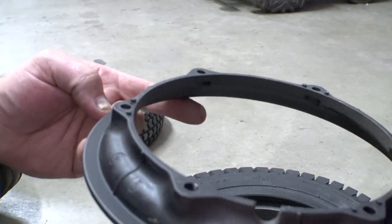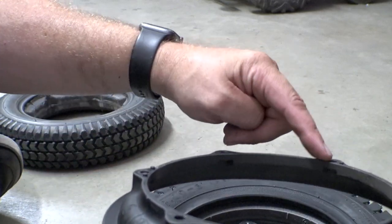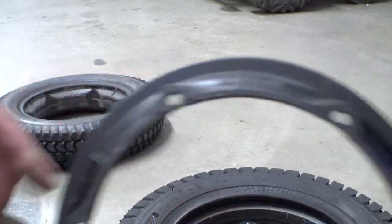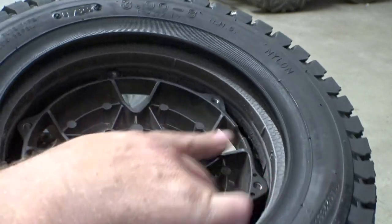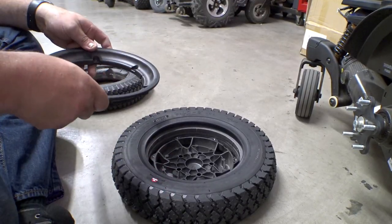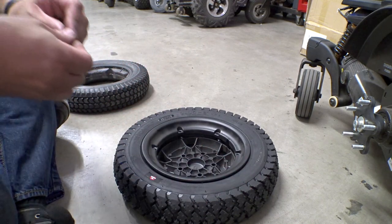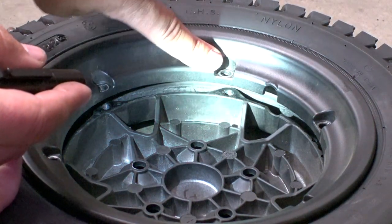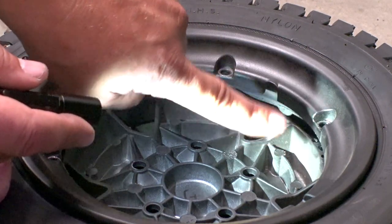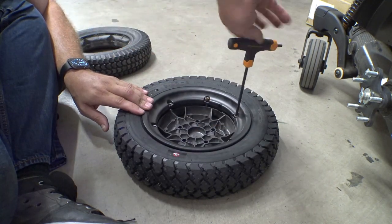These wheels are keyed — there are metal dowels in three different spots, and also a cutout for the valve stem if using air-filled tires. We'll line up the valve stem cutout and get a couple of screws started. As you tighten the screws, the two halves squeeze together, but you need to make sure those keyed metal dowels line up. Take your time with this.